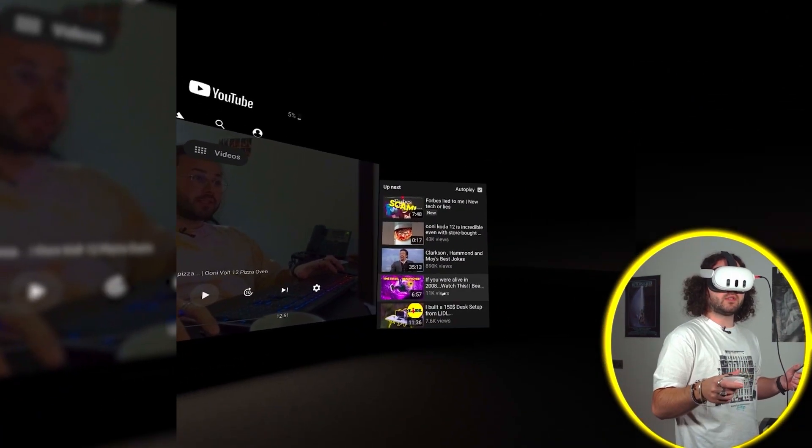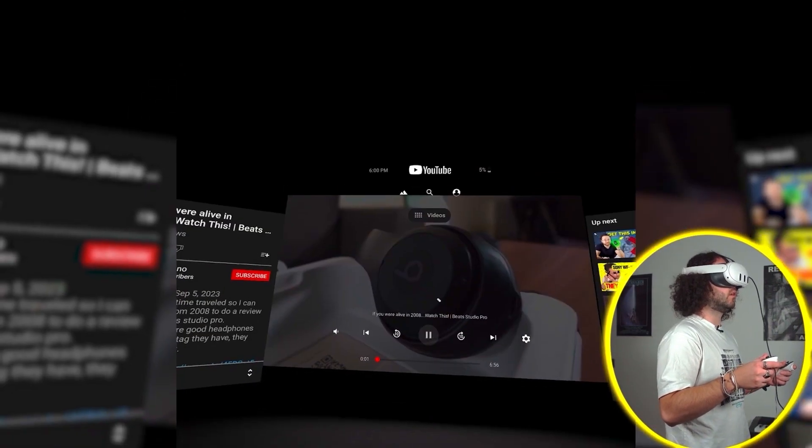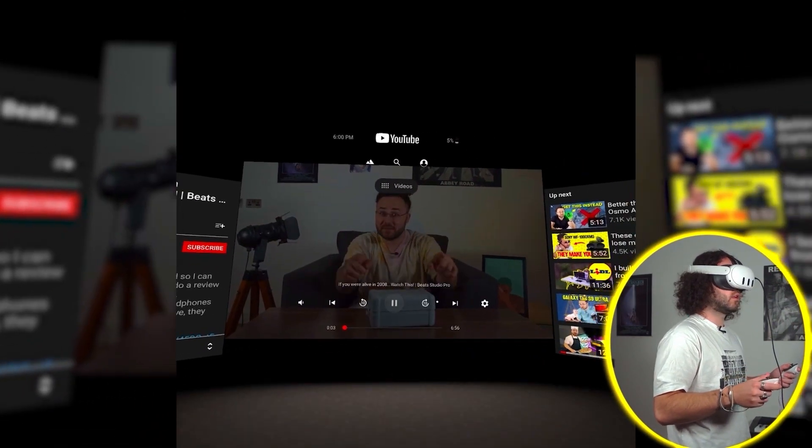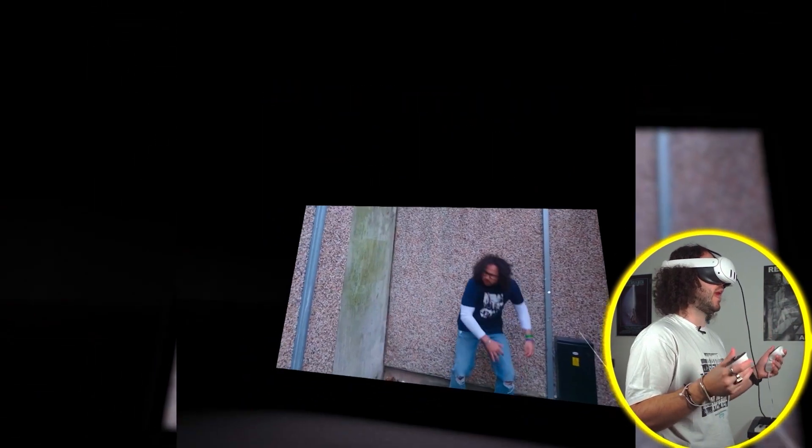I'm teleporting! It's like I'm in a cinema — I'm just standing and I have a big screen right in front of me. It's so cool. If I look on the left, it's like I'm on a platform.